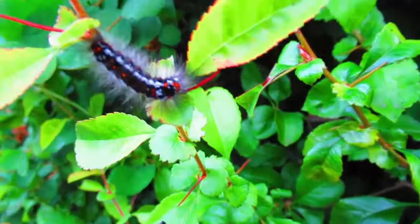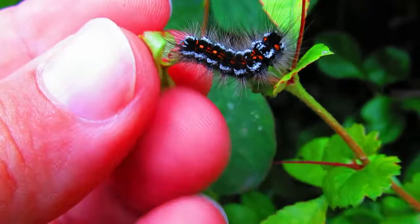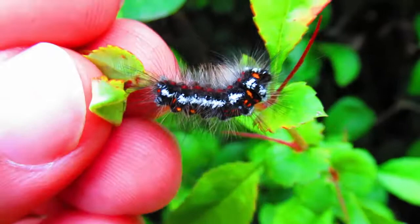If you're going along a hedgerow you may see some interesting things, particularly if there's apple in it. Look at this — this is a caterpillar, a hairy and poisonous caterpillar, and a stunning looking caterpillar too. This is the yellowtail moth caterpillar.